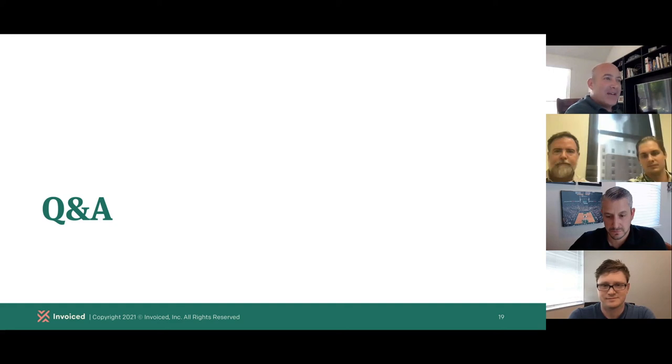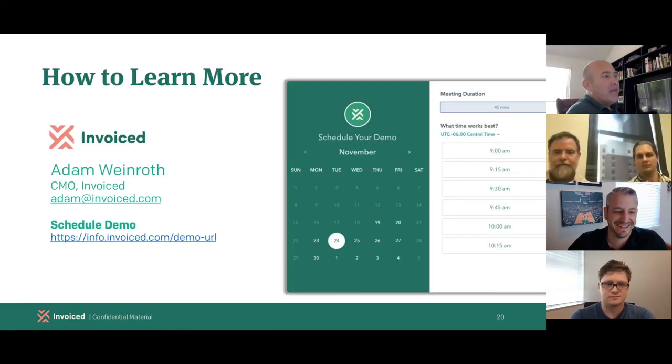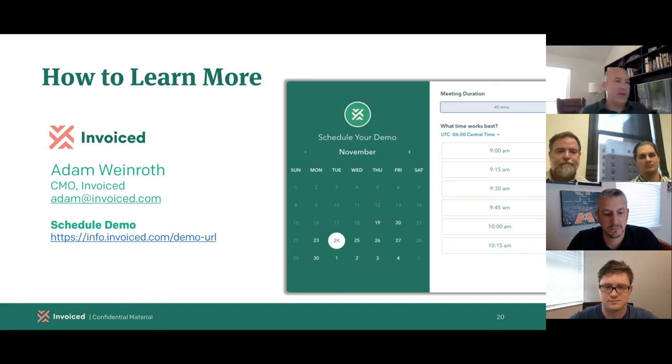A question about pricing: you can visit lob.com directly, earthclassmail.com directly, or invoiced.com. If you want a more tailored demo and personalized Q&A on AR topics, you can schedule a demo anytime with Invoiced — if you go to invoiced.com, you'll see a link to request a demo. We also have pricing information at invoiced.com/pricing. Steven and Mark, if you want to add your pricing pages to the Q&A chat, that should be helpful.